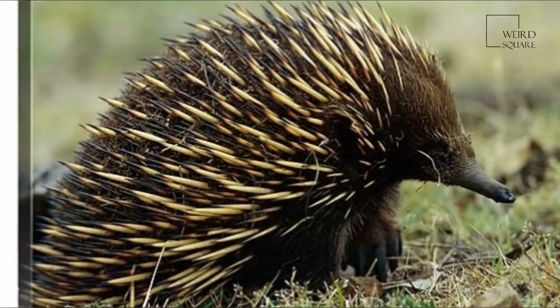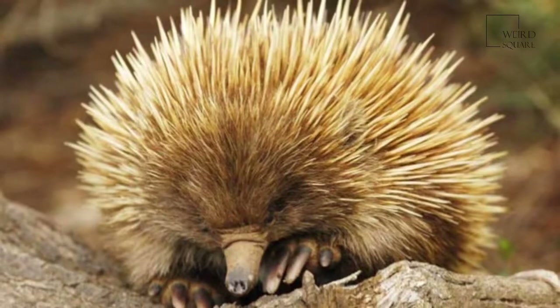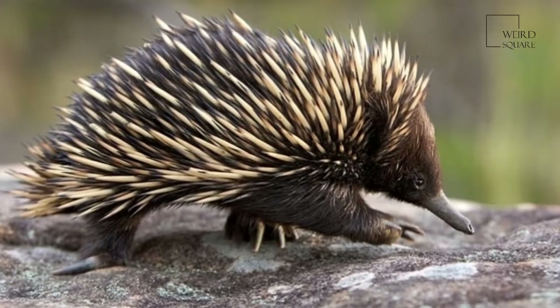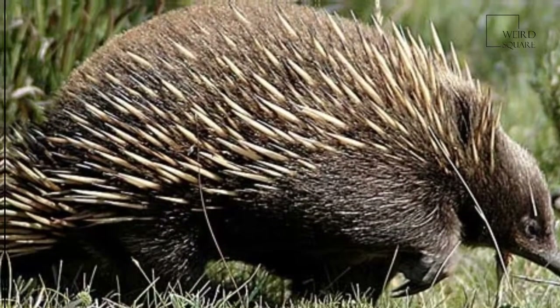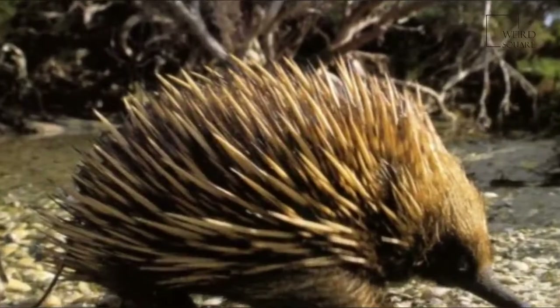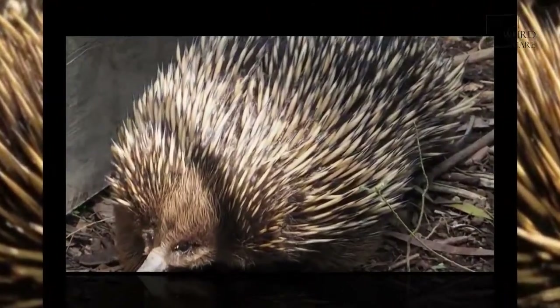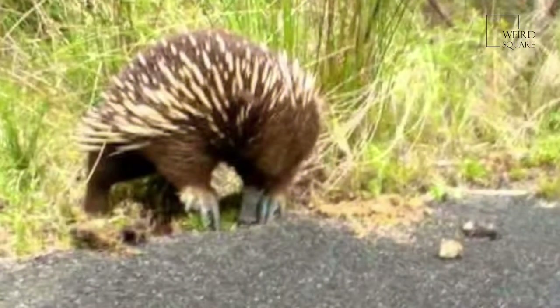The spiny anteaters, or echidnas, make up four of the five species in the order Monotremata. These are primitive mammals that lay eggs like reptiles, but have hair and suckle their young. One species of spiny anteater, Tachyglossus aculeatus, lives in Australia, Tasmania, and New Guinea. The other three species, in the genus Zaglossus, live only in New Guinea, though study may actually find them to be one species.